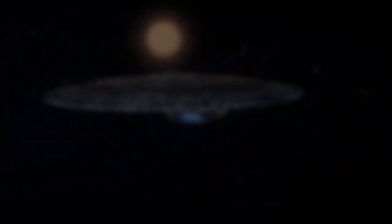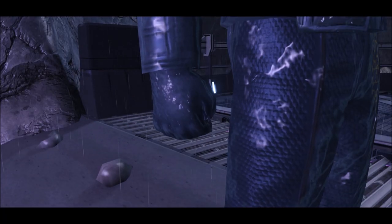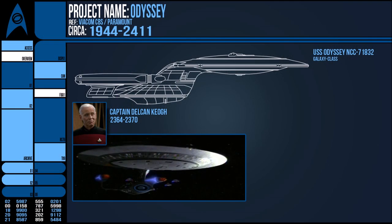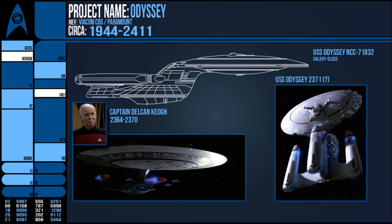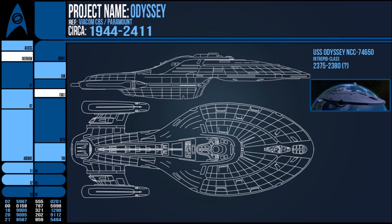A standard Galaxy-class could house over a thousand crew members. This was seen by many as the beginnings of the Dominion War. There are references to a Galaxy Dreadnought-style ship called the Odyssey, but I doubt this was an actual ship, as in 2375 a new Intrepid-class starship was commissioned with the name USS Odyssey, NCC-74650.